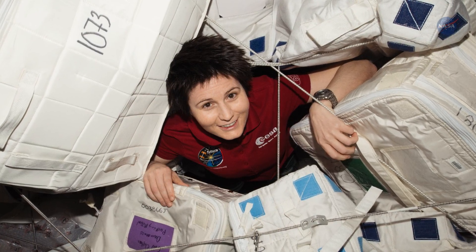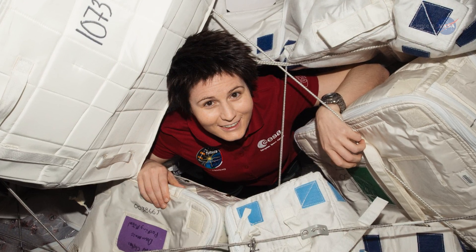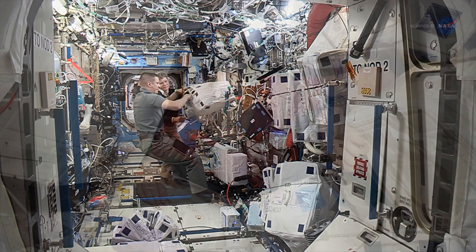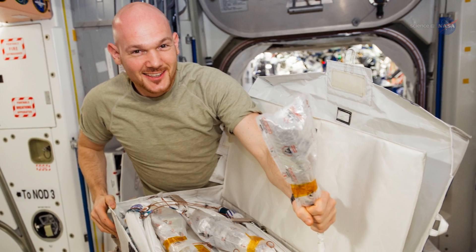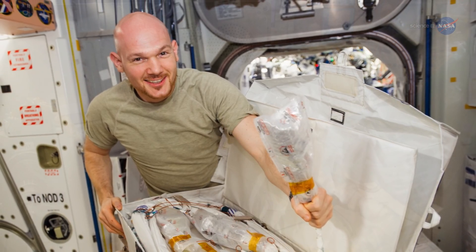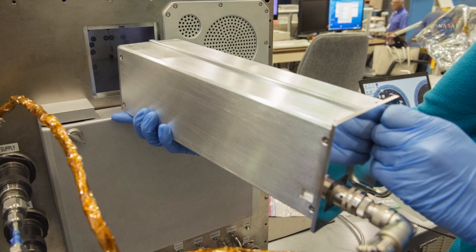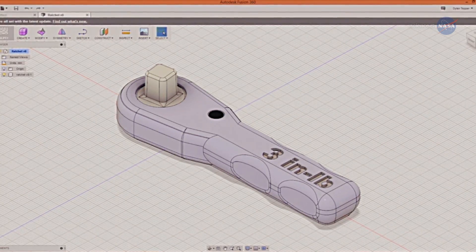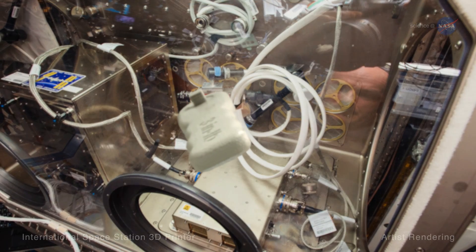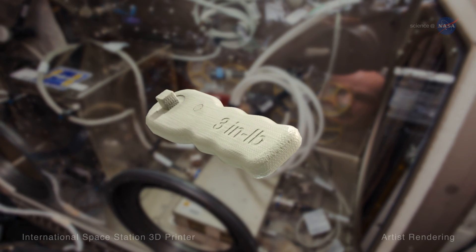The Refabricator can even recycle plastic items not normally associated with earthbound 3D printers. For instance, almost all of the materials delivered to the station are packed using foam or plastic bags. Both can be loaded into the Refabricator to produce items such as a plastic syringe, an eating utensil, or a custom-made wrench. That ability limits the amount of backup materials you need to take with you on a long-range expedition.